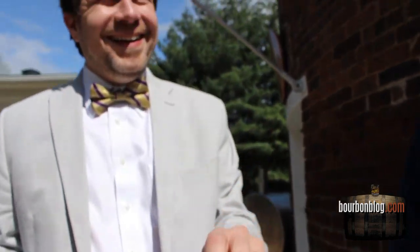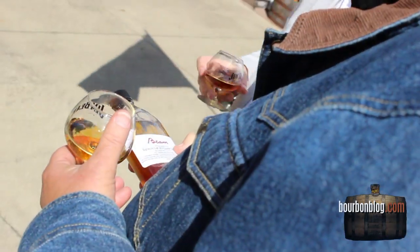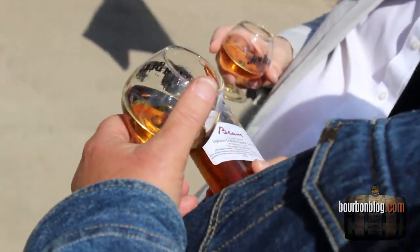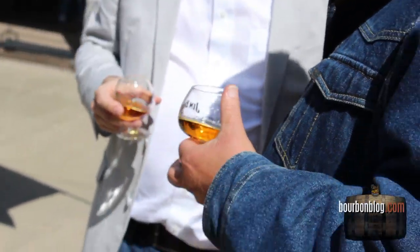We're gonna have a little bourbon right now. Signature Craft 2014 Quarter Cask, right there. And I was like, what is this? Because you guys have been doing Signature Craft — it's a whole new thing you're doing. This is something you're working on. Tell us about this.